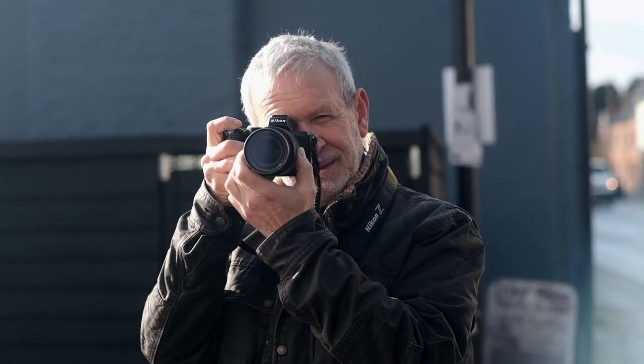My name is Nils Jorgensen and I've been photographing street photography for 40 years or so. I thought it was time to collect my favourite images together and have a book.